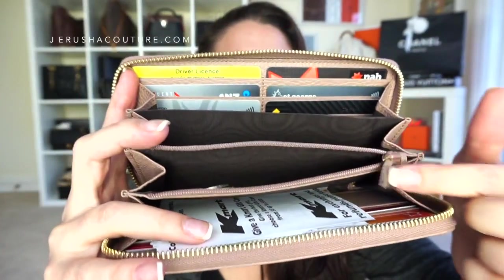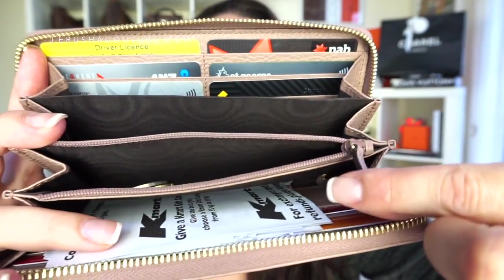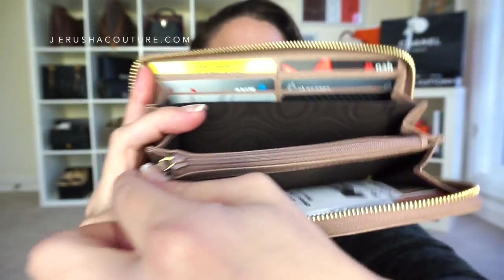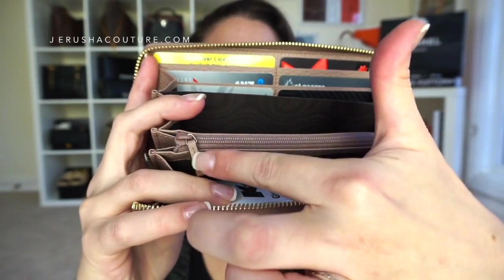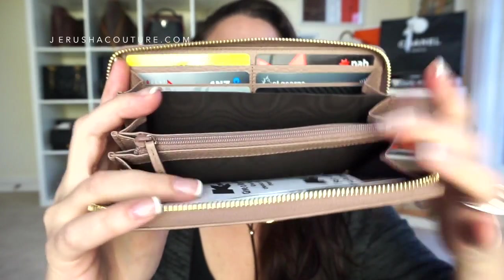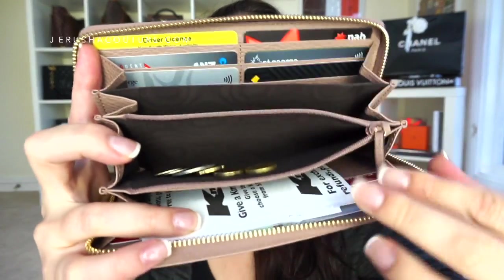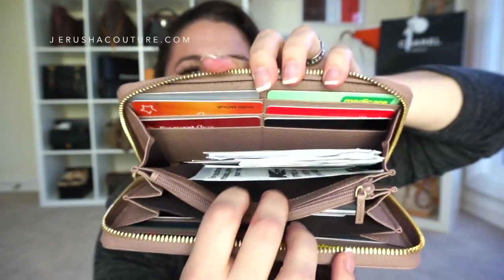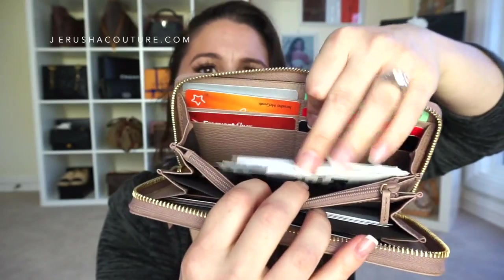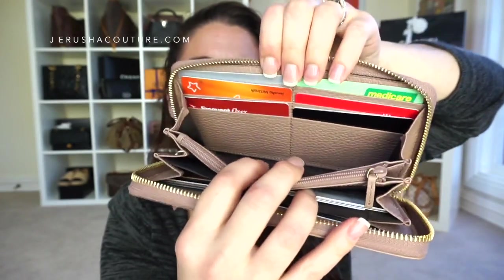The zipper pull for the coin compartment is just a little leather tassel. I would have preferred it to be metal, because the weight would make it sit better. Unfortunately it gets a little bent and distorted being leather. I would have liked it to be like how Louis Vuitton has that nice teardrop-shape zipper pull. Nevertheless, it's okay — great zipper, very nice, and it holds a ton of coins. On the other side I have health insurance cards, coupon cards, and receipts.